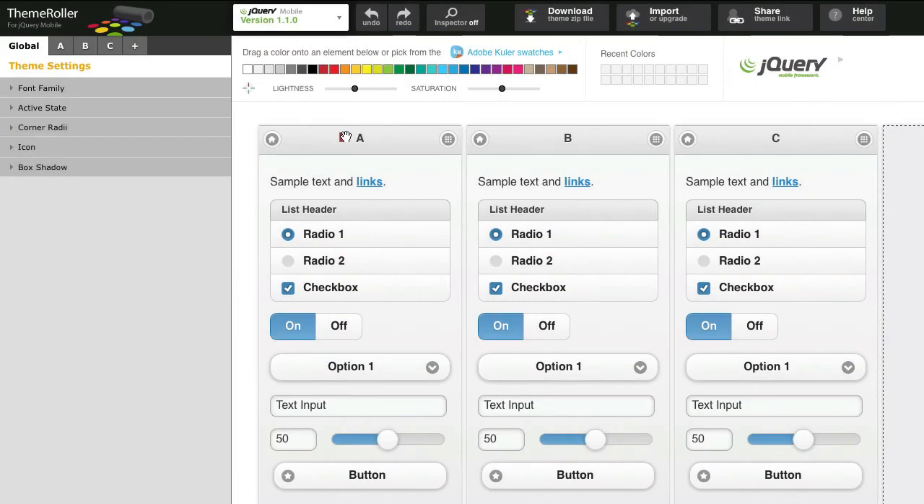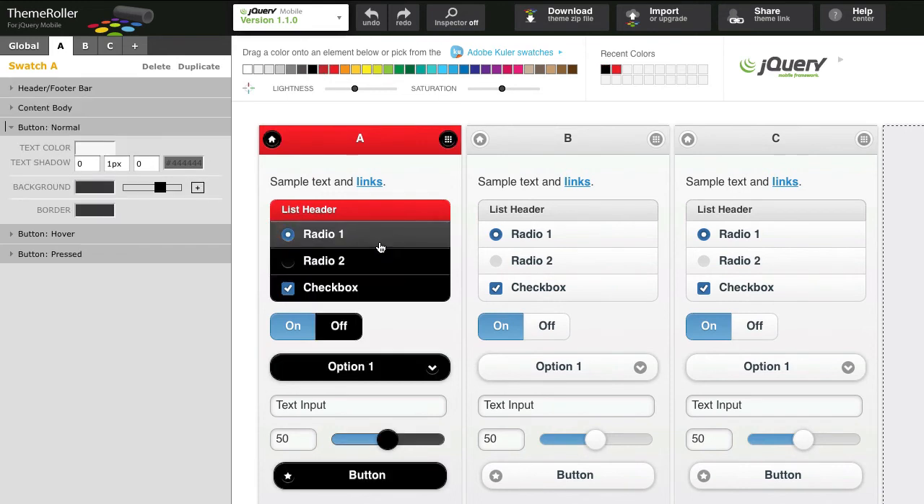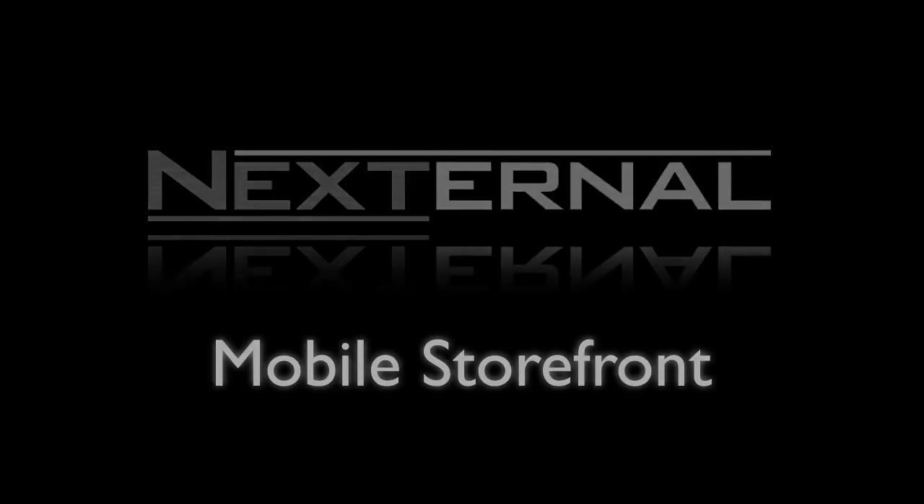In addition to customizing the header and footer, you can also use jQuery mobile theme roller to stylize the storefront controls to your specific needs. The Nexturnal mobile storefront has the same great features as the standard Nexturnal storefront, but is designed to make shopping with a mobile device easy, effective, and fast.